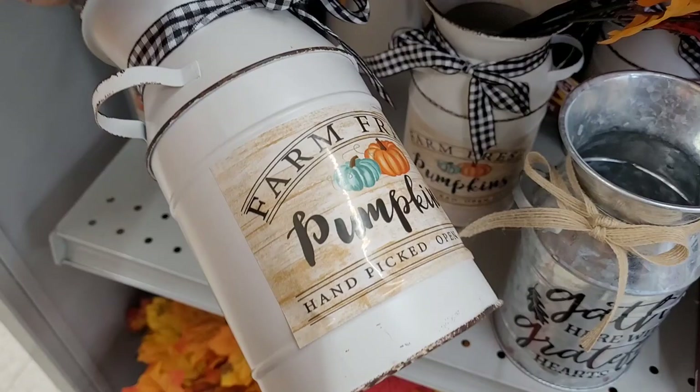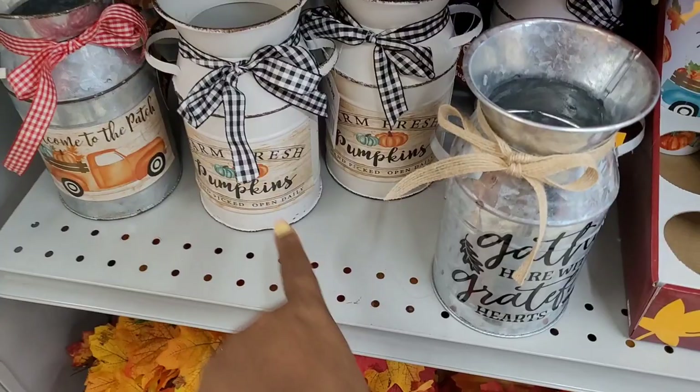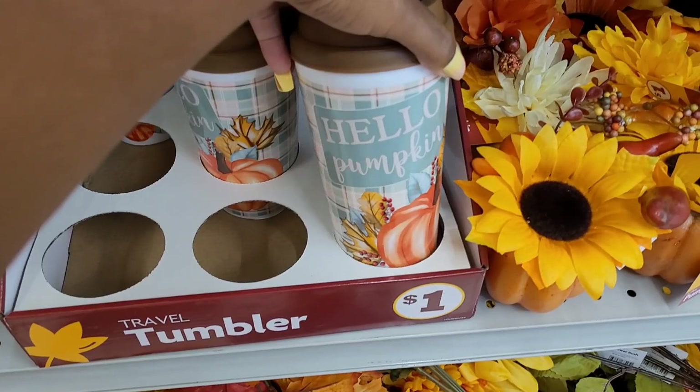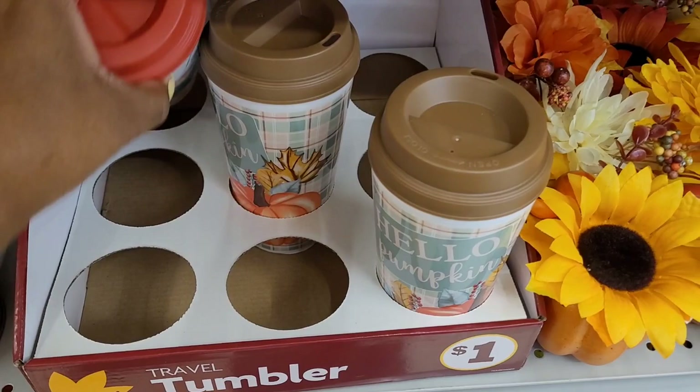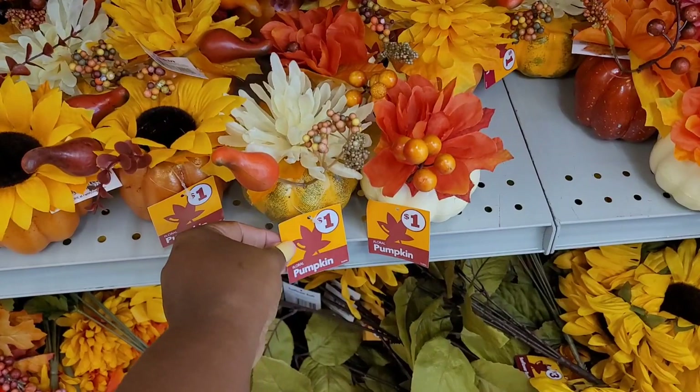This one says 'Farm Fresh Pumpkins, Hand-Picked, Open Daily' — that's just a sticker, you can see it coming up. They have some little fall tumblers: 'Hello Pumpkin' — they're a dollar — and 'Happy Fall' with a little truck on there.